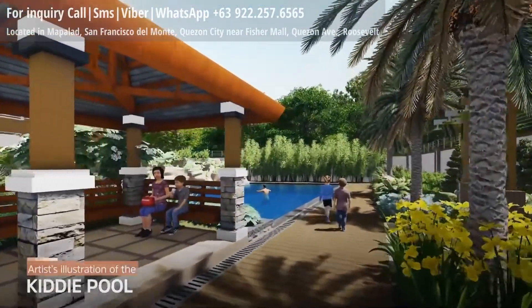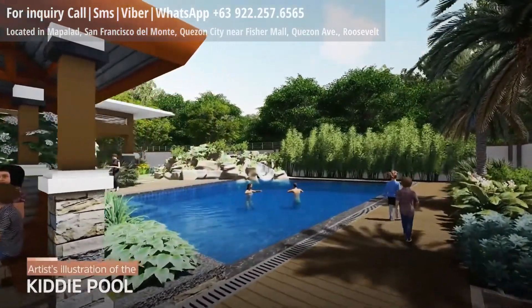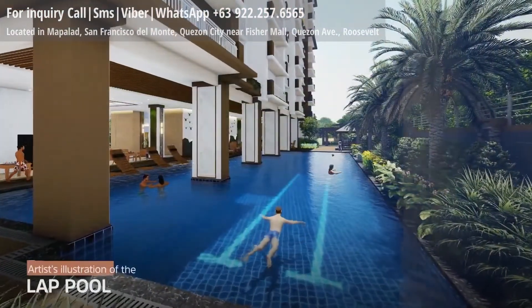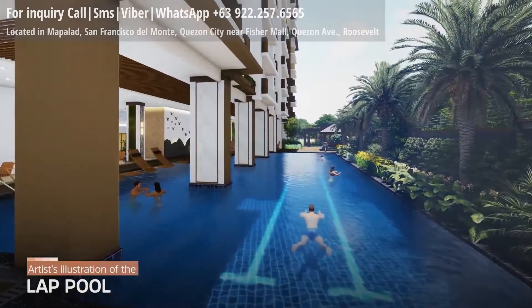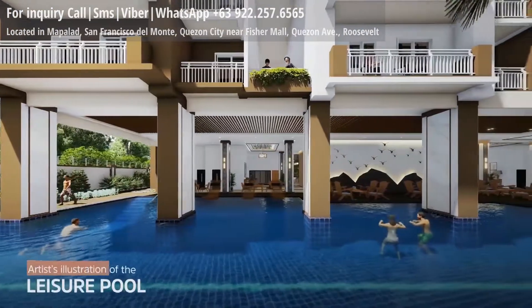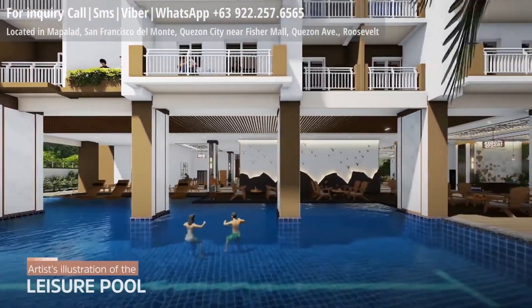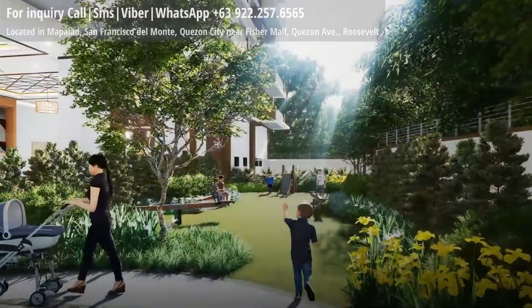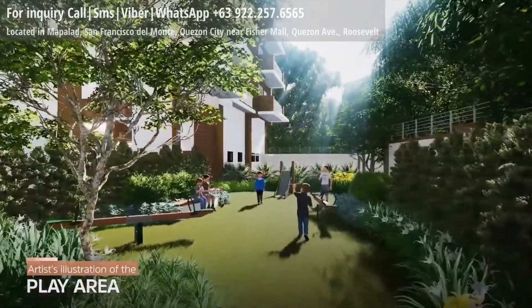Dash and splash anytime in the shaded and open pools. Let your kids run free in various activity areas.